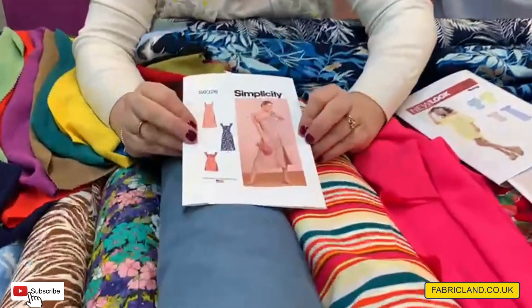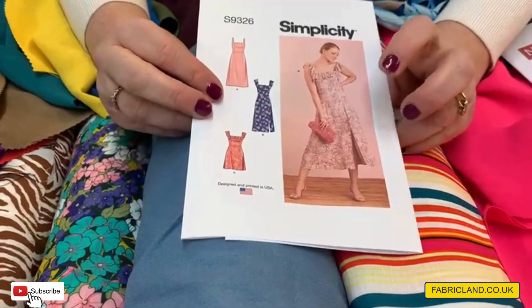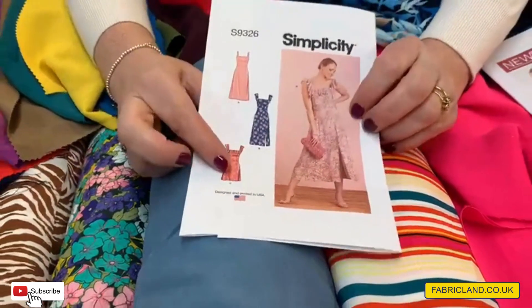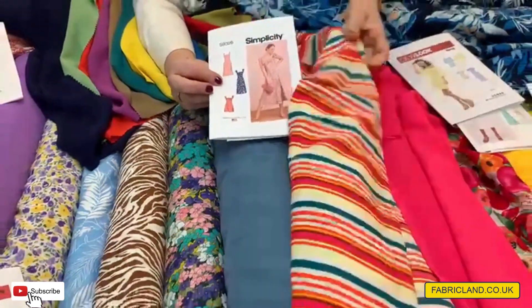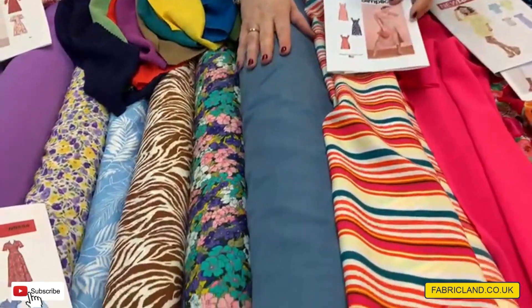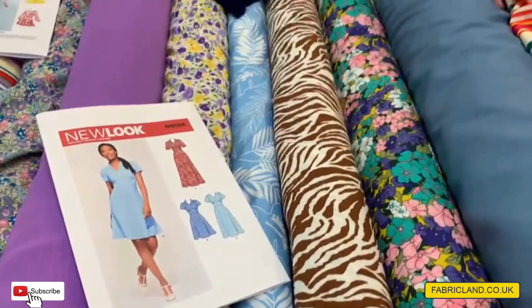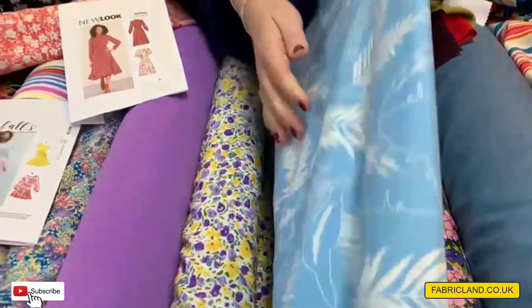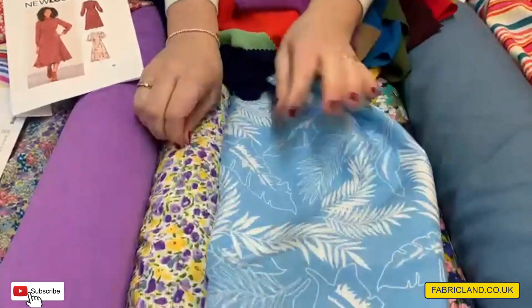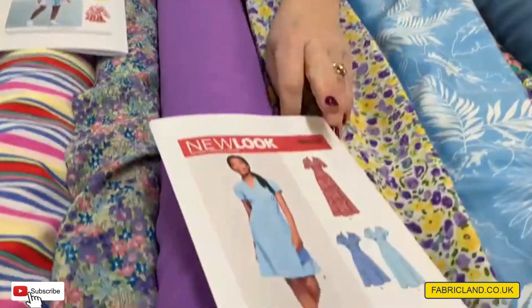I've pulled out this lovely square neckline dress. I've seen quite a few square necklines on the high street, and it's got a little slit, or you can have it without the slit. This would look gorgeous made up. We've got striped designs, we've got linens if you wanted linen. Linen trousers never go out of fashion. We've also got animal prints. Honestly, I had a real difficult job pulling everything out that I liked because there was so much to choose from.